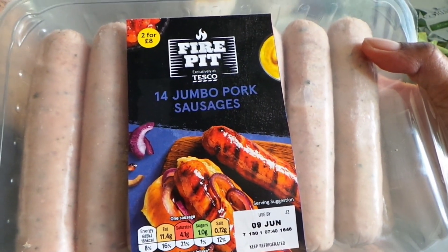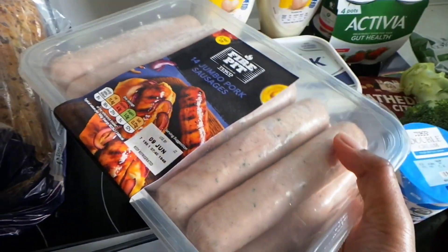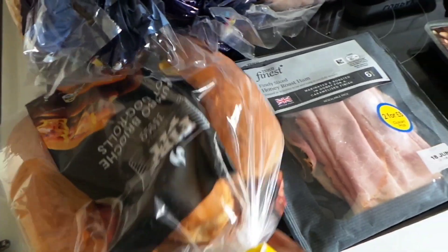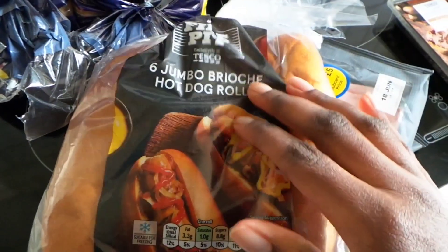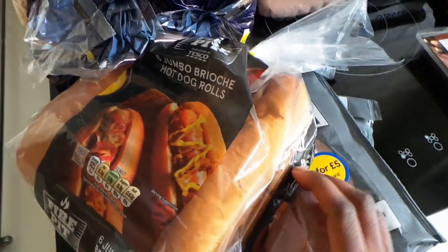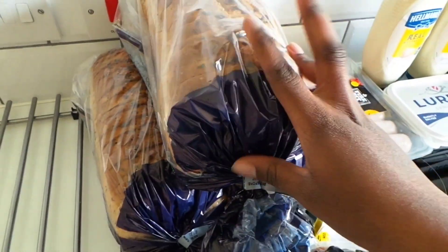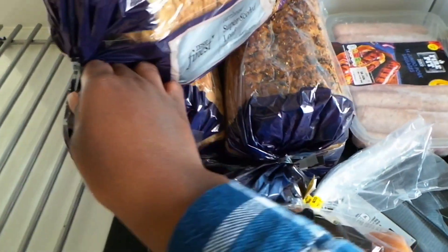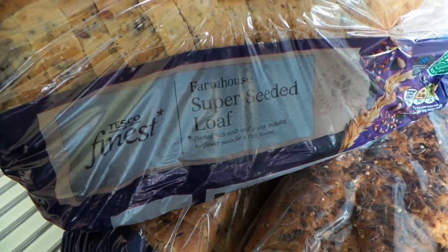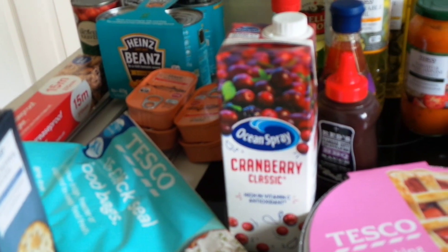I'm really loving the Fire Pit range at Tesco, so I got the 14 jumbo pork sausages — they are absolutely enormous, but I thought they'd be great for hot dogs and also for sausage rolls. To go with that I got the Fire Pit jumbo brioche hot dog rolls — absolutely enormous and they look yummy. And if you've watched any of my hauls, you'll know this is a standard: the seeded bread — the farmhouse superseeded loaf, tried and tested, part of the household, part of the family.